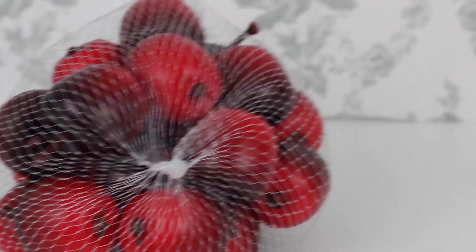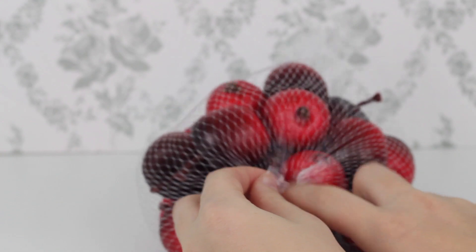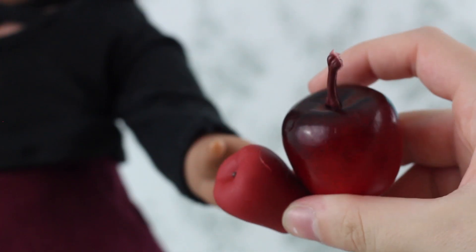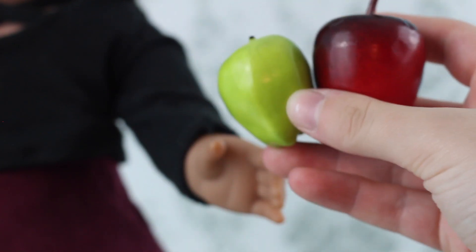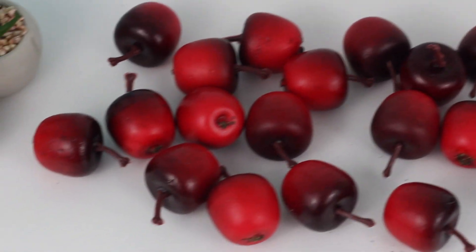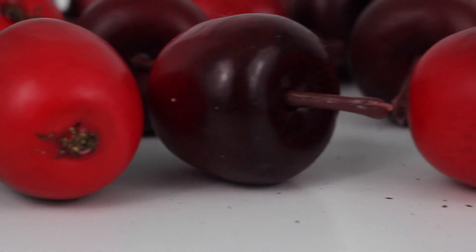I've seen people turn these fake apples into doll-sized caramel apples, so I picked up this pack. They were a little expensive since they weren't on sale, but you get a lot of apples in the pack - like 20. They are doll-sized; here's a comparison to an Art Generation and American Girl doll. They're slightly over scale and made of styrofoam. They also had green apples and other doll-sized fruits in the floral fake fruit section.